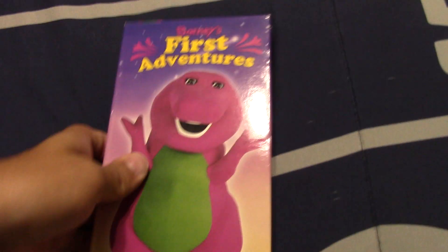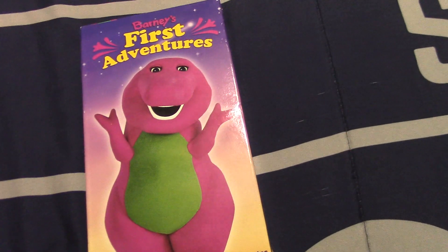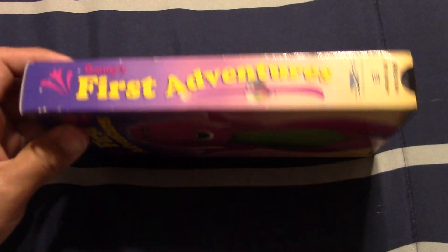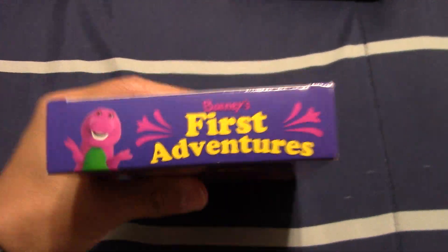Here's something I got on Monday. I bought this brand new and I opened it up on video for those who have been in contact with me through Messenger. This is a very rare tape — it's the 1998 VHS of Barney's First Adventures. This tape came packaged with some copies, which is another reason I bought it. It cost me a total of $58.37 with shipping and sales tax.